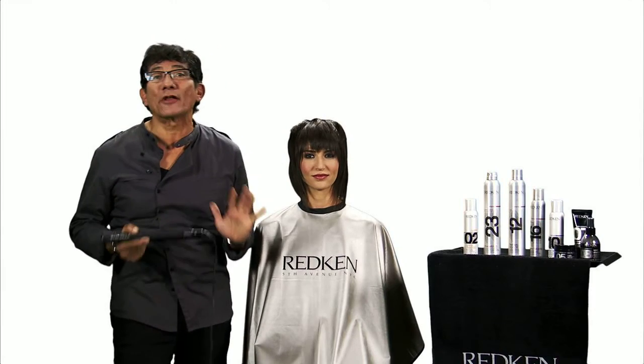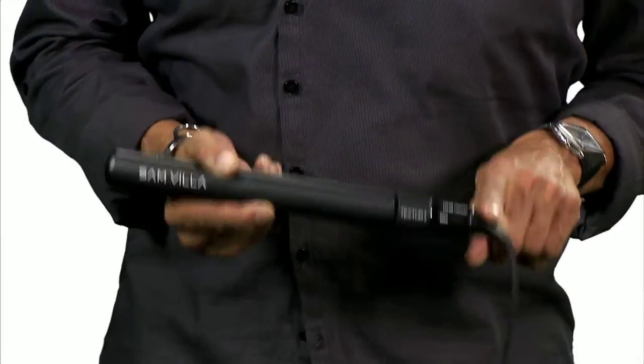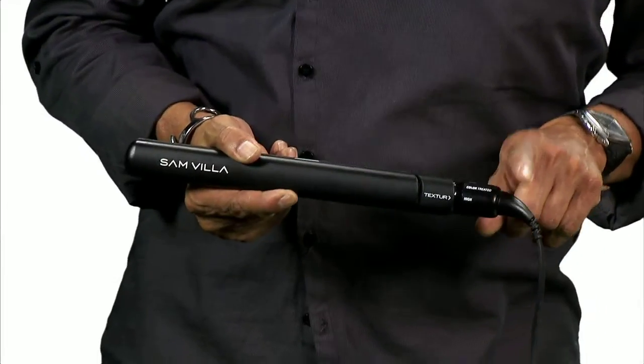Here's what stylists love about our irons and what's going to help you sell them. Rounded plates that don't snag the hair — no one else does this. Controls at the end of the body so you don't accidentally turn them on and off.